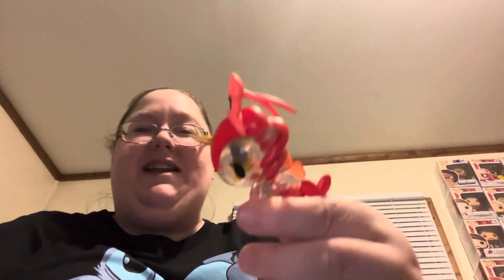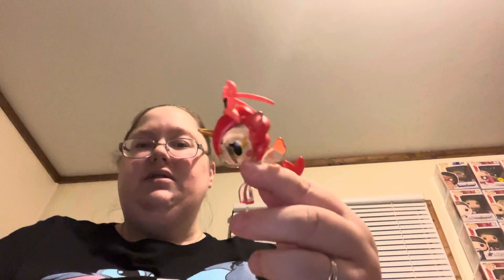Oh, we got one that has a crab on it. This one is Little Red. Cute.